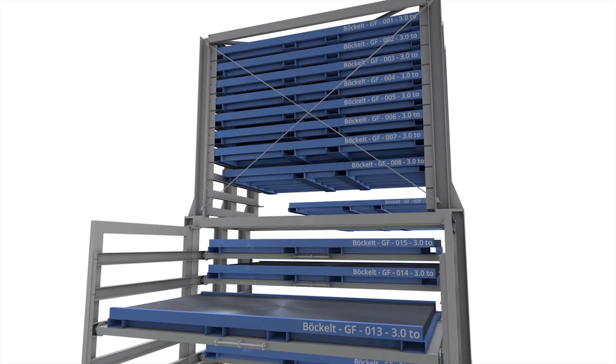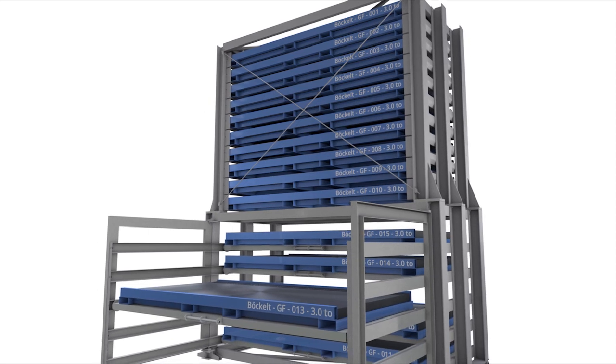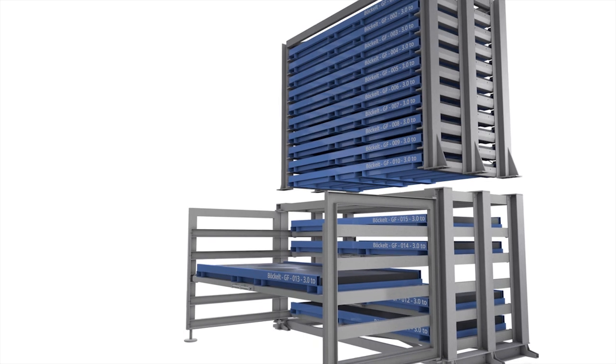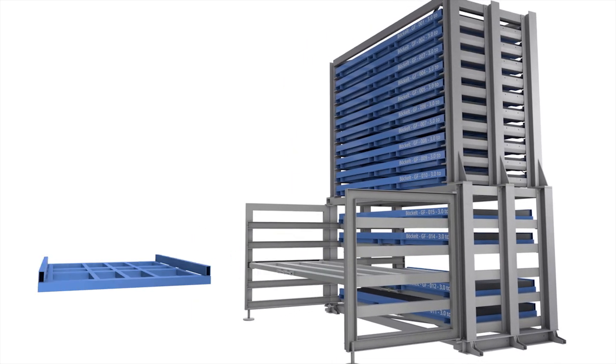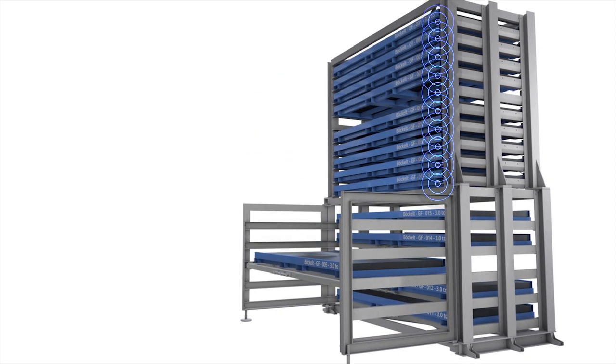It allows you to store material close to the machine and exchange it quickly with the help of the drawers. You can choose either side of the cassette storage system as the operator side. You can access the cassettes with your forklift, either from the front or the rear, depending on which type of access allows for a more efficient workflow.